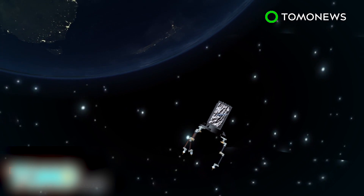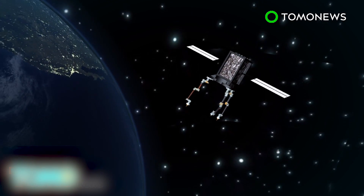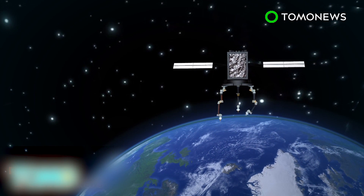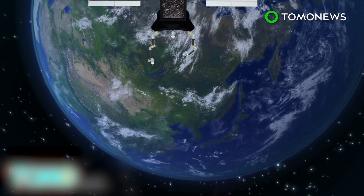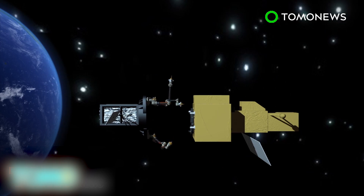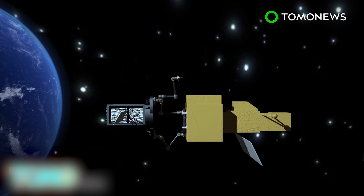NASA says Restore-L will navigate Earth's orbit using a combination of advanced hardware and algorithms at speeds of over 16,000 miles per hour. This technology will allow it to calculate how to connect with a satellite orbiting the Earth at the same speed. Restore-L will use dexterous mechanical arms to service satellites in low Earth orbit.